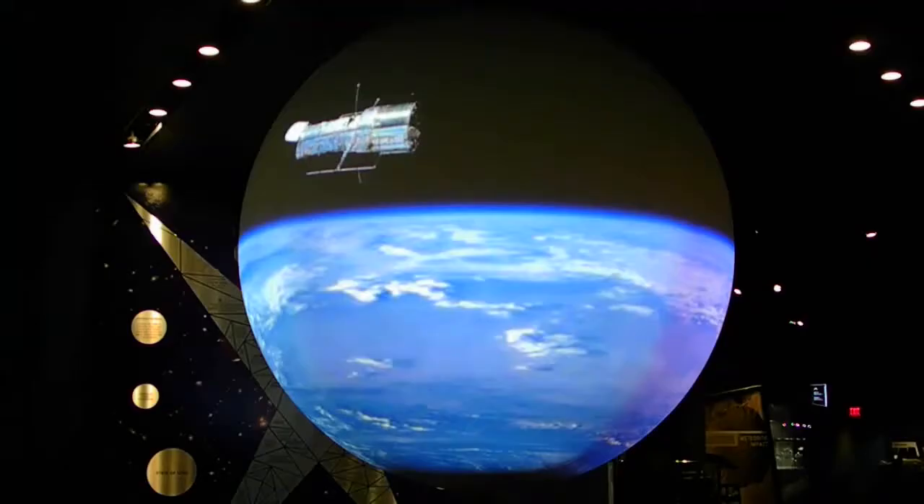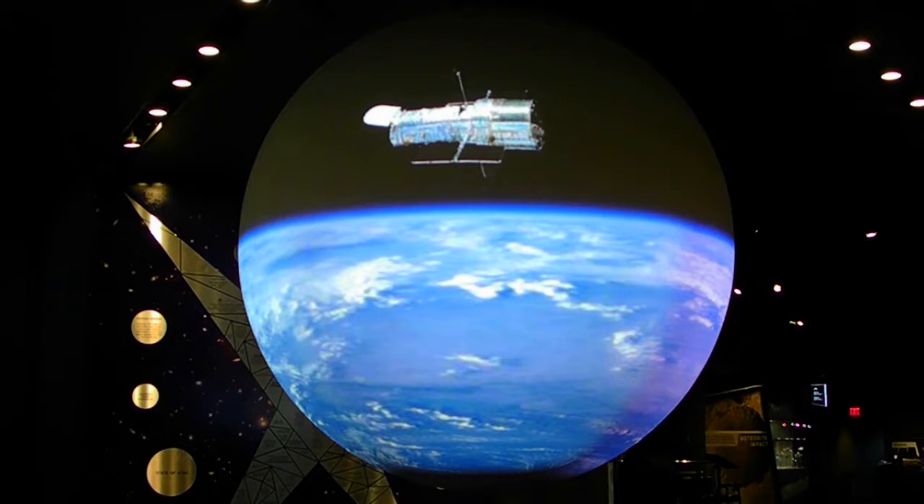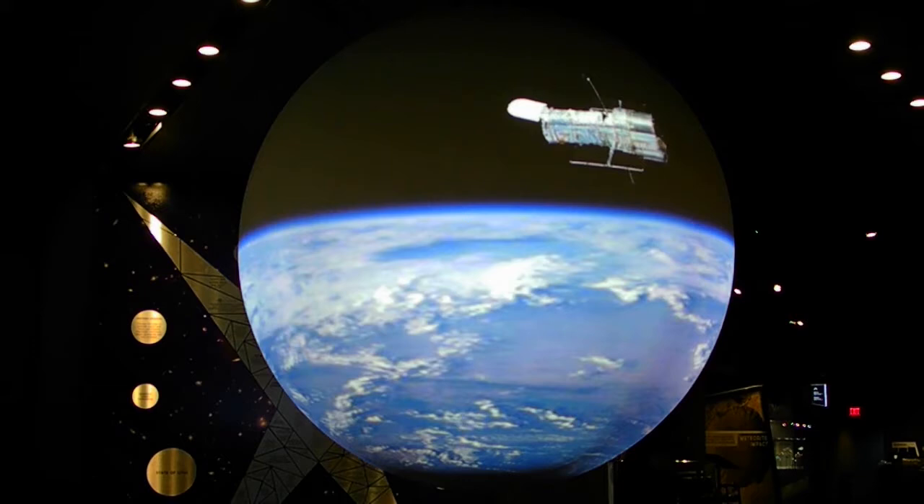The Hubble Space Telescope — I didn't realize it was so old. Is it still working? I thought I had heard it had a lot of issues they were trying to fix. It is true that it has had quite a few repairs and replacements, but most of them have been to help keep it working for so long. I heard of one that had to do with the mirror. But don't most telescopes use mirrors?